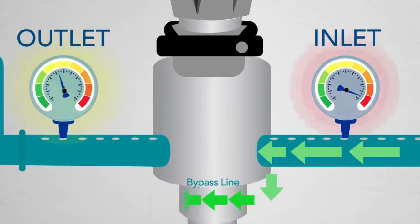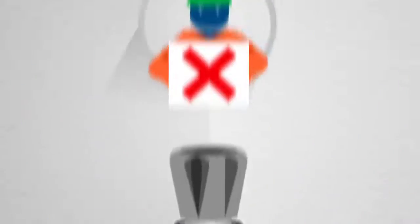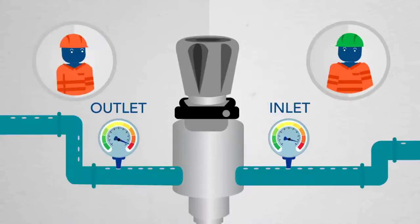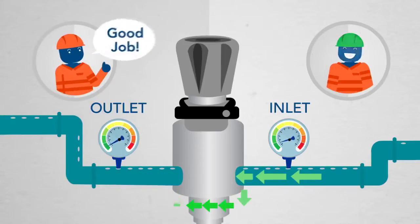As downstream pressure rises, the control regulator is automatically engaged, eliminating human error that can cause damage to the control regulator during startup. So even the most inexperienced workers can easily operate the equipment without experiencing failure.